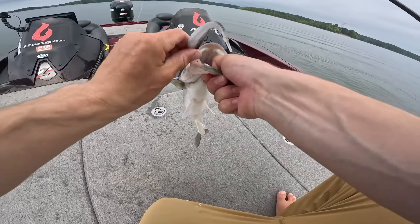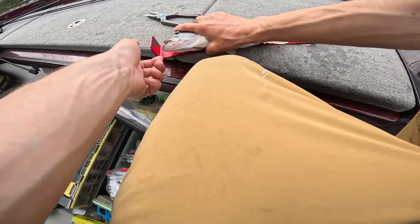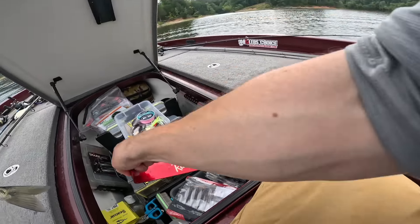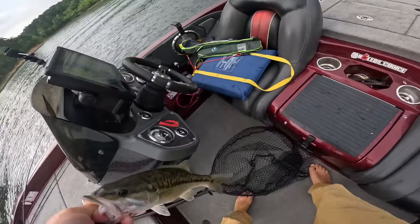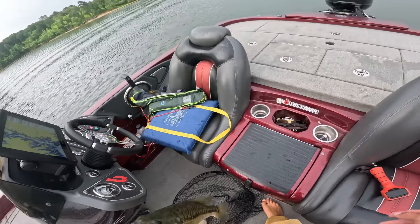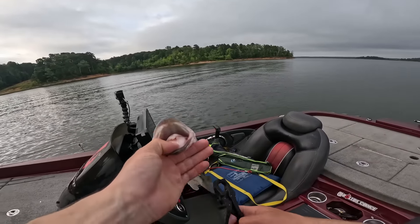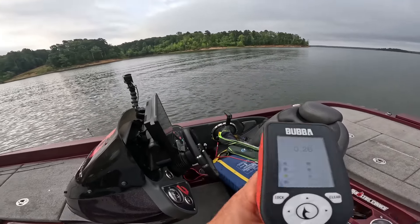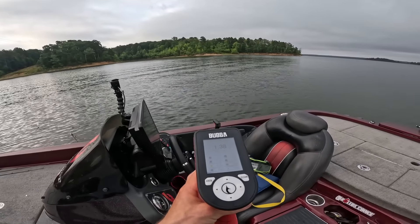I'll take it for number five — double-check them just to see. 15 inches, 15 and a half — okay, wow. 8:04. We got that limit, granted it's probably only seven and a half pounds. I always feel a huge relief having five in the boat.